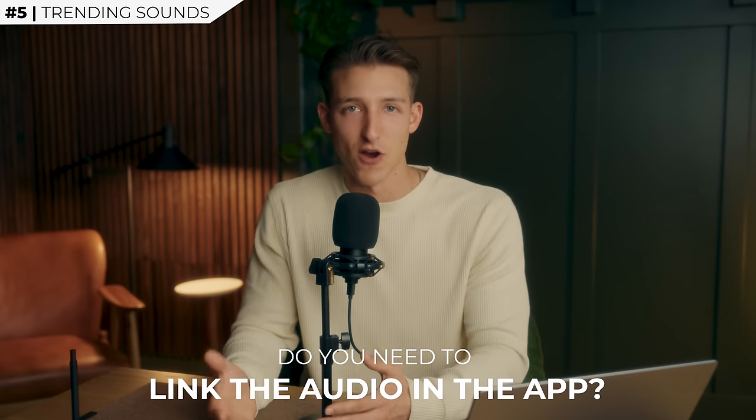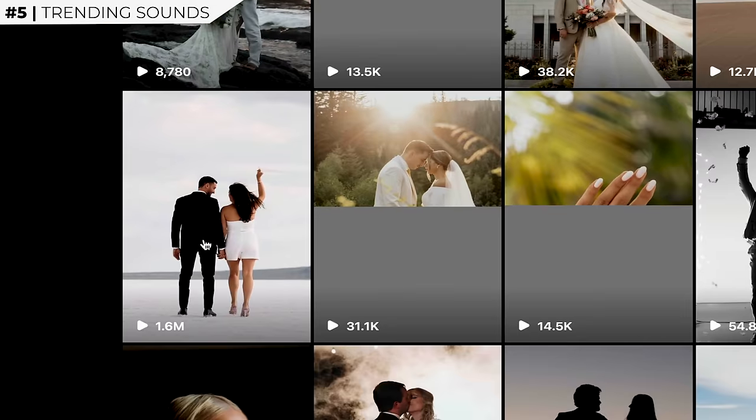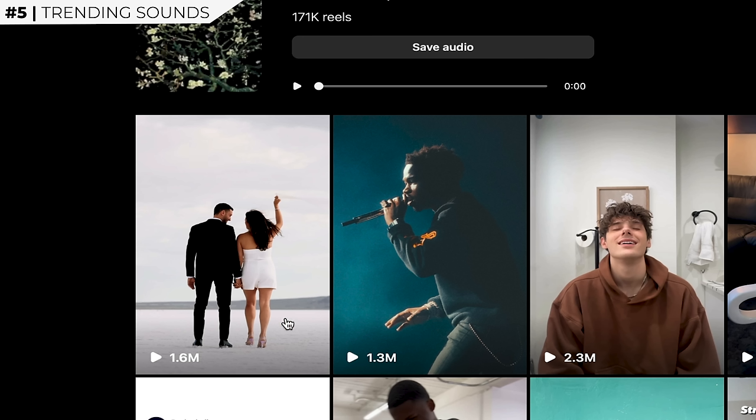A huge question I get asked a lot is: do you need to link the trending audio to your video when you're posting? Technically, it could help if your video blows up and is at the top of that sound, since more people browsing that sound might see it. But if your video is there in the first place, it was probably performing well on its own anyway. So to answer that question: no, it doesn't really matter. You might get a few more clicks here and there, but I've never done it and your video will perform pretty much the same whether you link it or you don't.